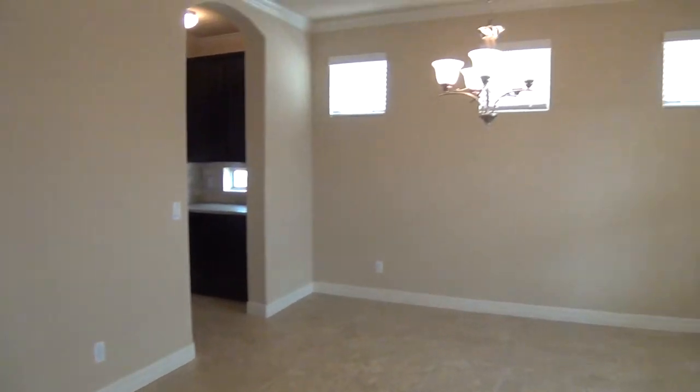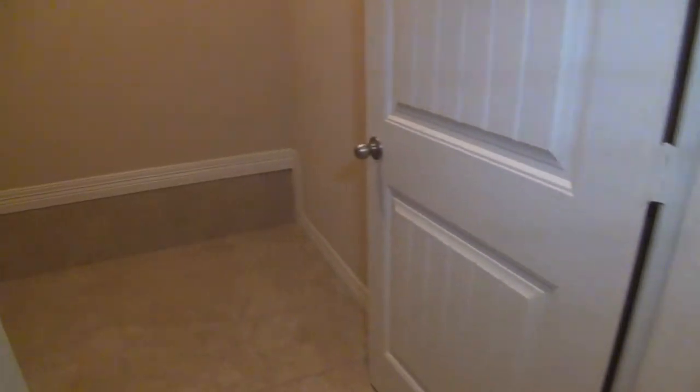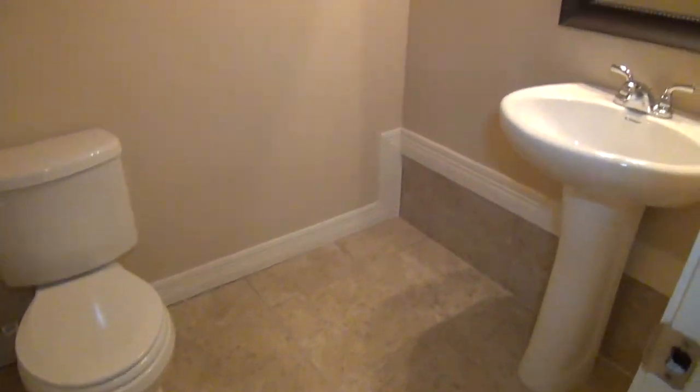We have blinds throughout the house. A nice formal dining room here. Tile everywhere downstairs — there is no carpet downstairs at all. Here is the utility room with washer and dryer connections. We also have high ceilings throughout the house. And then to the right is going to be the commode and pedestal sink — so this is your half bath.